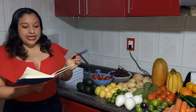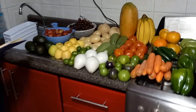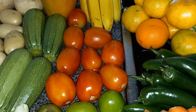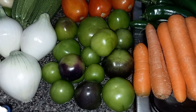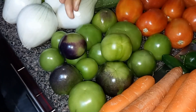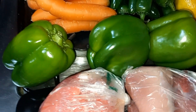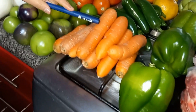Ahora sí les voy a mostrar las compras que hice de la fruta y la verdura. Compré cebolla: estaba en 10 pesos el kilo y por estas cuatro fueron 8 pesos. El jitomate estaba en 22 pesos el kilo y por estos fueron 25 pesos. El tomate estaba en 12 pesos el kilo y por estos fueron 10 pesos — los escogí moraditos, dicen que son más dulces y el guisado sale más rico. Pimiento morrón: son tres pimientos grandes, estaban a 25 pesos el kilo y por los tres fueron 15 pesos. Las zanahorias estaban en 11 pesos el kilo y por estas fueron 5 pesos.